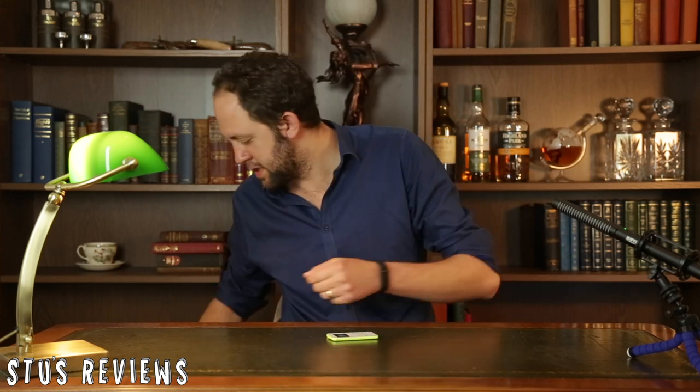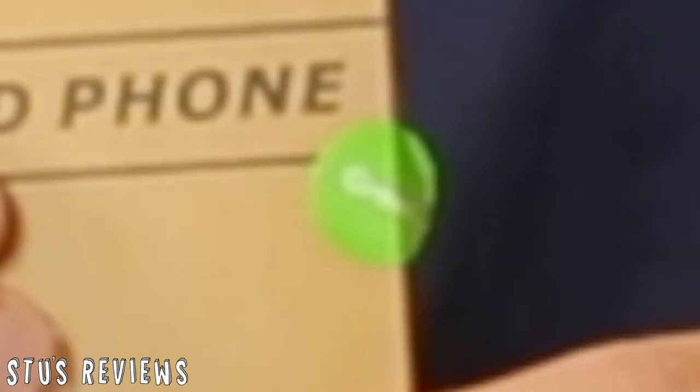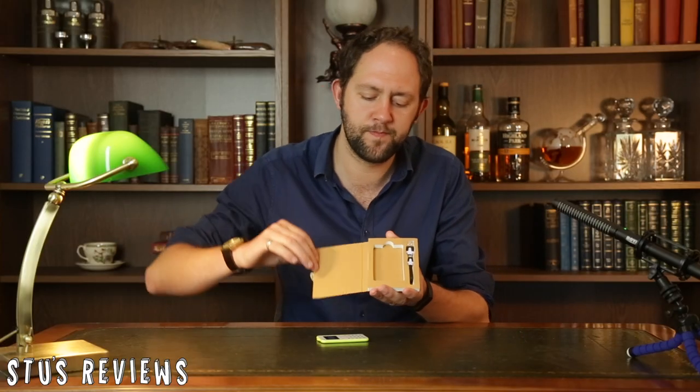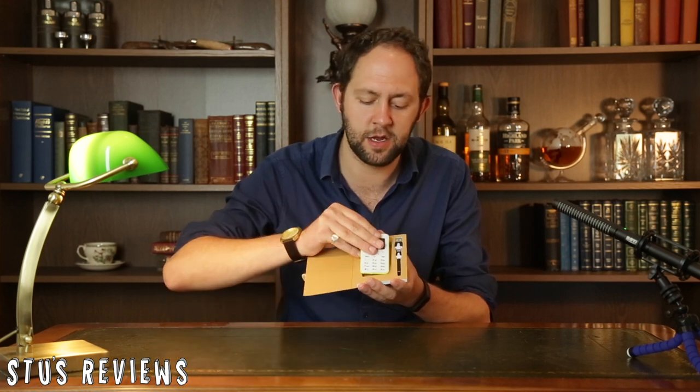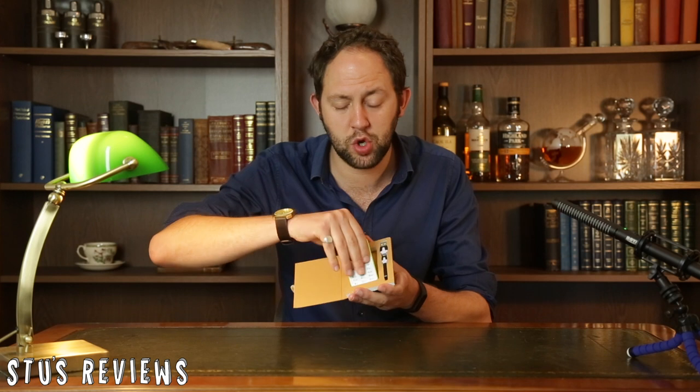Before we begin, let's take a look at the packaging. On the back we have 'card phone', and on the front we have 'card phone'. So undeniably, this must be a card phone. We also have a sticker that says green on it. On the inside, all we have is a charging cable and the phone. It's quite a nice, neat, and very simple packaging — but it is just packaging.